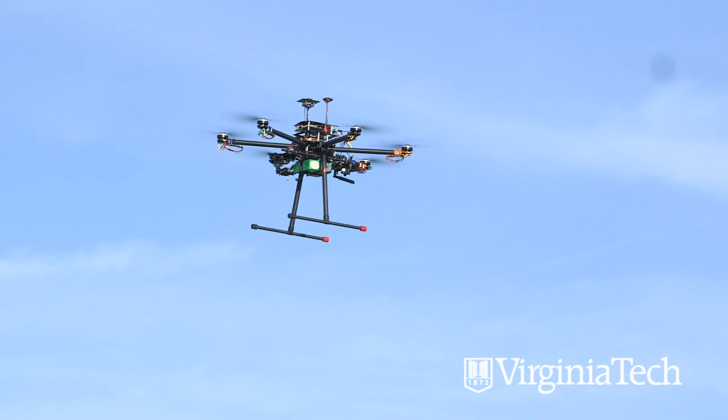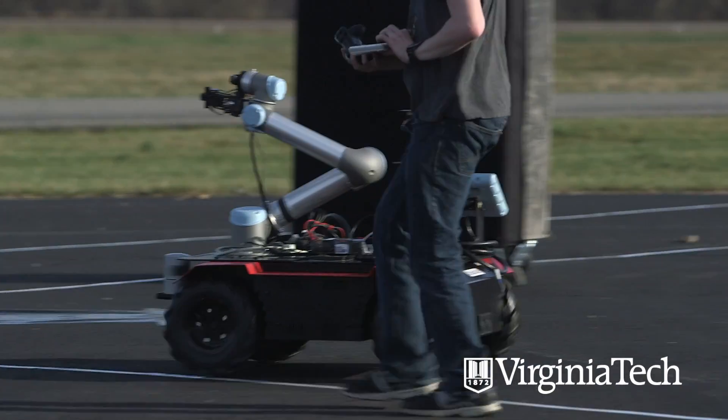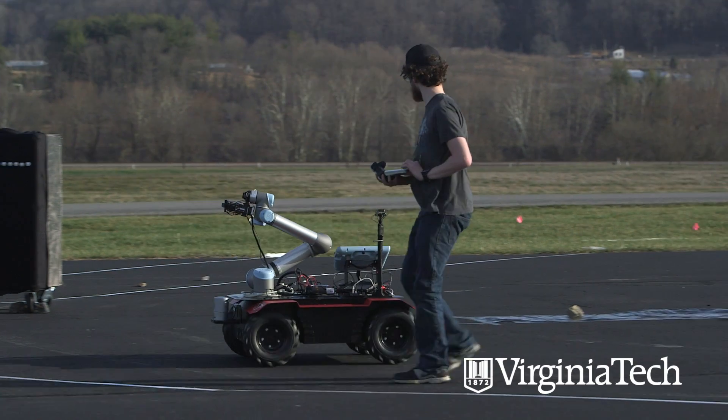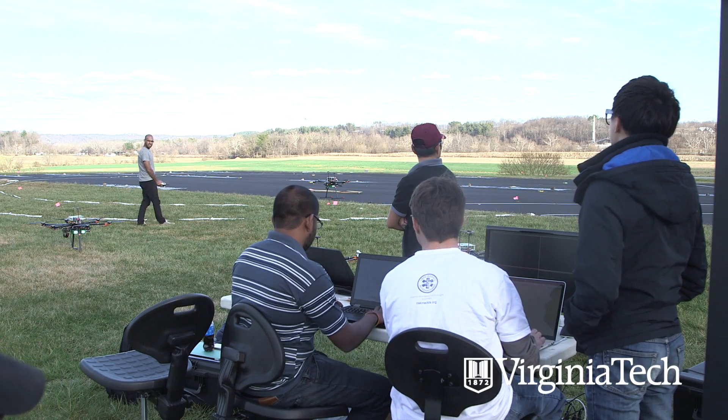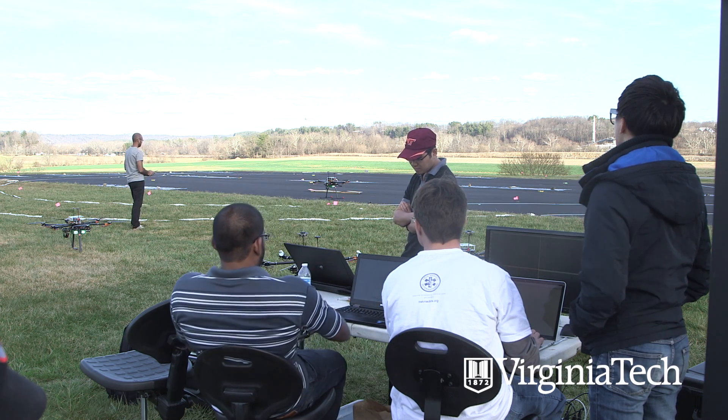We're trying to get several robotic vehicles to work together in unison to cooperate and perform certain tasks. There are three main challenges we're going to participate in. One challenge involves taking a drone off, finding a moving target in the competition arena, and landing on it autonomously without any human in the loop.